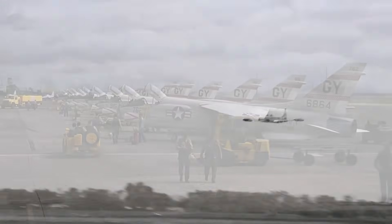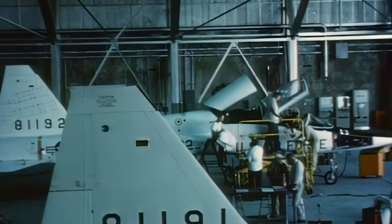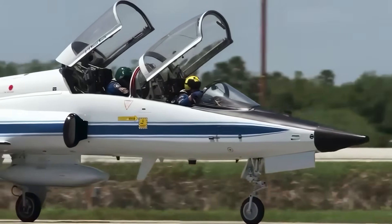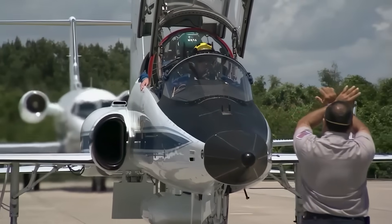They needed to replace the aging Lockheed T-33 trainers with something new, supersonic, lightweight, and affordable. Northrop seized the opportunity, offering the N-156T, a two-seat jet trainer. Considering that all competitors were building overly complex and expensive aircraft, it was the obvious solution. Thus, in 1959, the YT-38 took to the skies, performing admirably.